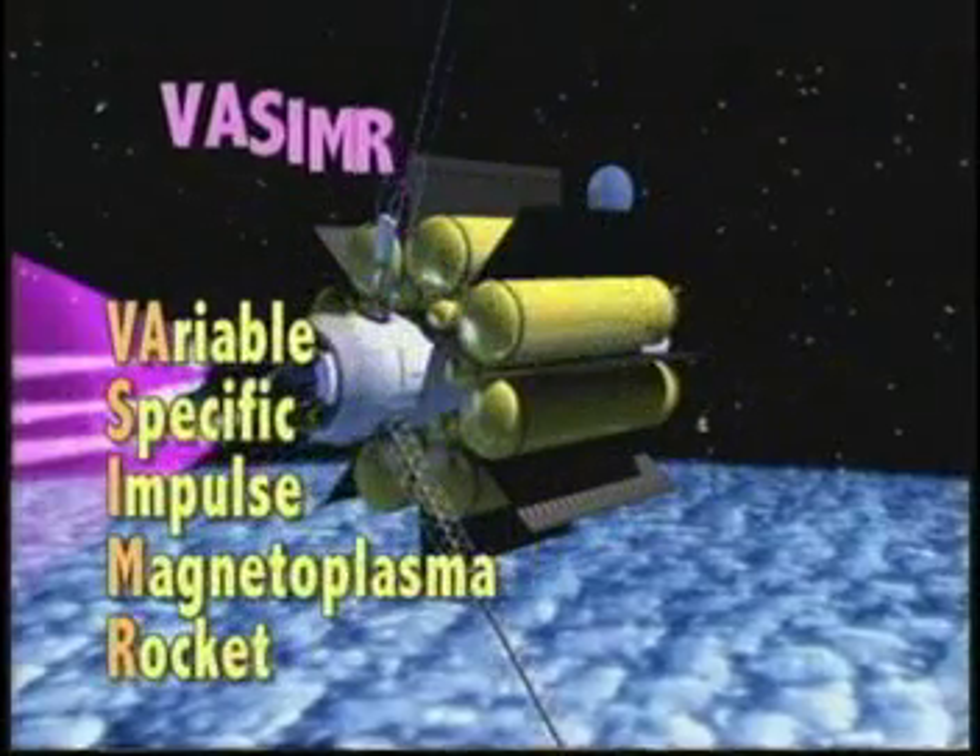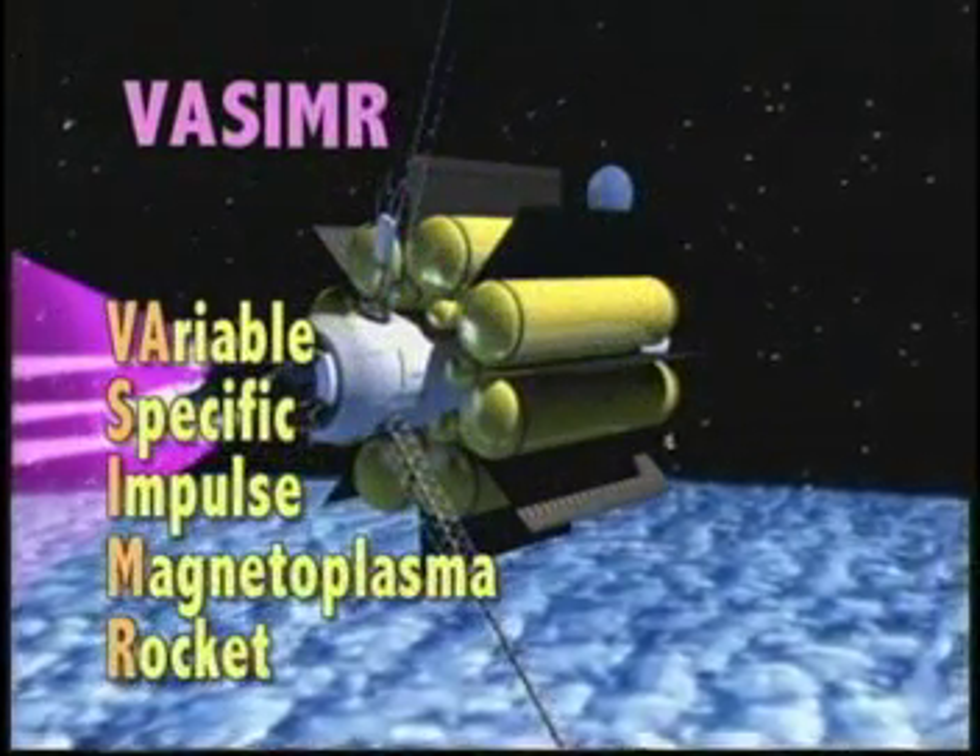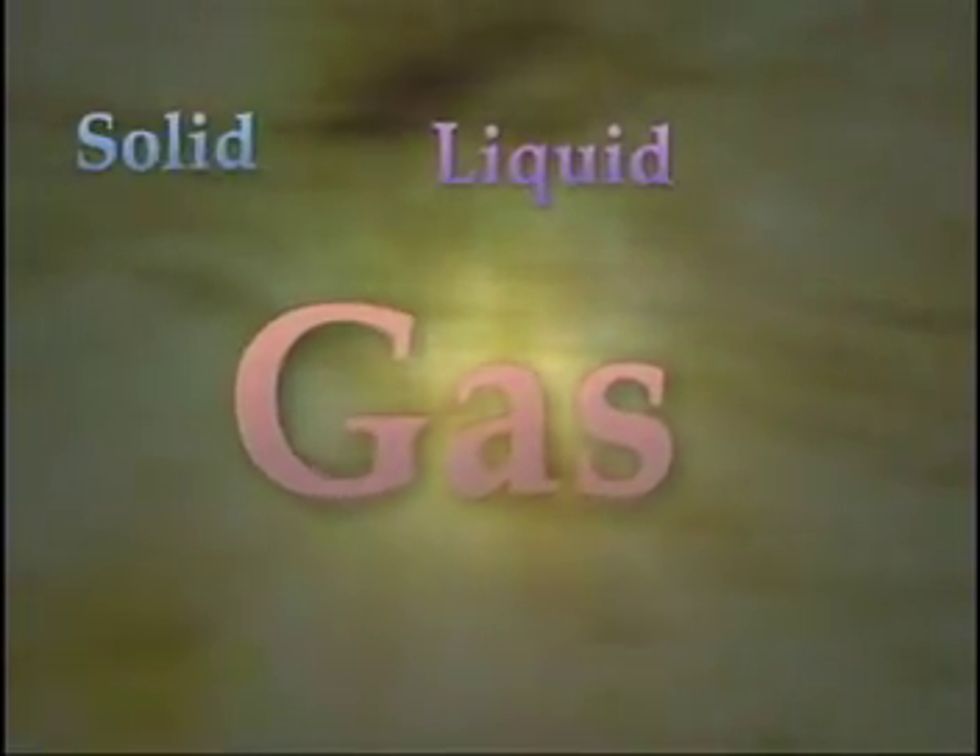This new engine would allow for much faster space travel than what we can do today. VASIMR is a plasma-based propulsion system. Do you remember the four states of matter? They are solid, liquid, gas, and plasma.